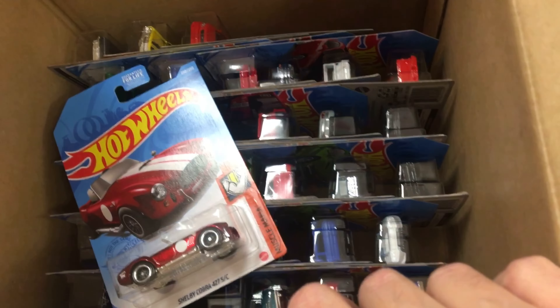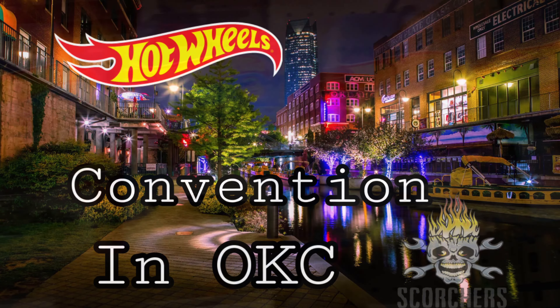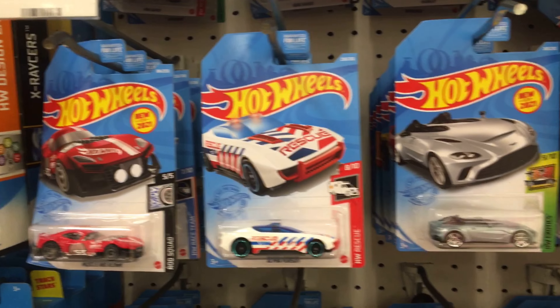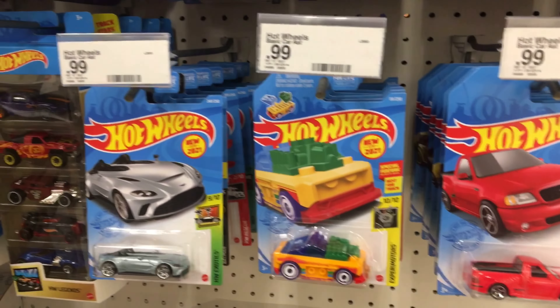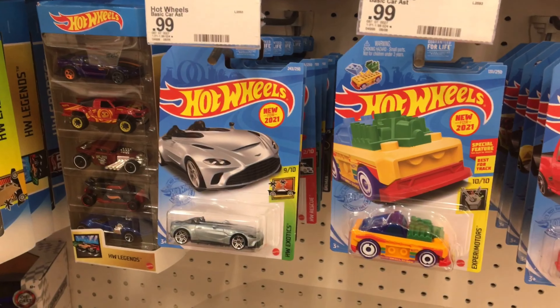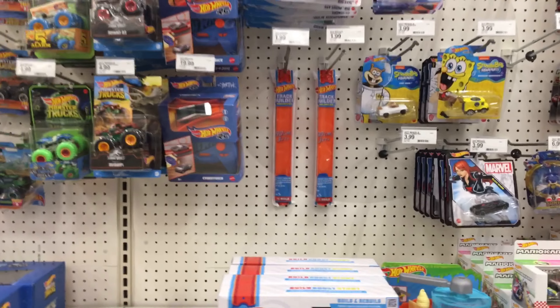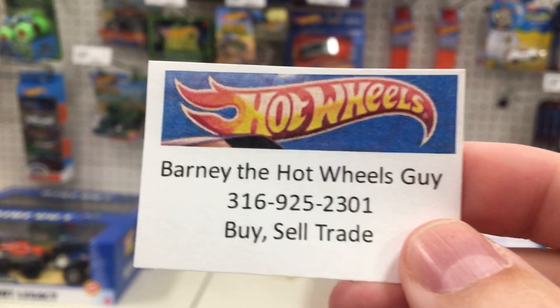I'm gonna bring some stuff to the Hot Wheels and Diecast show in OKC this Saturday. That show is from 8 in the morning till 2 p.m. Awesome people there — the likes of Aaron Mills, Rick's Collectibles, James Sturgill, carlscarshack.com. Also the guy who hooked me up with that Gulf '70 Chevelle SS — I'll try to remember his name. And Barney the Hot Wheels Guy will be there too — he's pretty awesome.